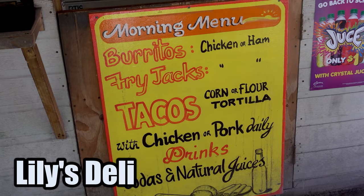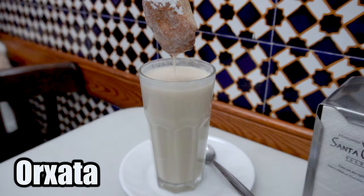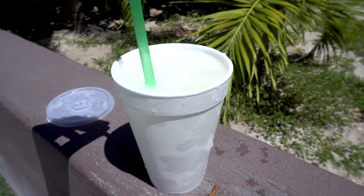Just around the corner from Neri's is one of my other favorite breakfast and lunch spots — a place called Lily's Deli. I especially love coming here for their fresh-made juices and icy, cold, super-sweet horchata. Here in Central America they call it horchata, but unlike Spain where it's made with tiger nut, here it's actually a sweetened rice drink. The best way I can describe the flavor is imagine milk, a little bit watered down, with a heavy flavor of both vanilla and cinnamon.